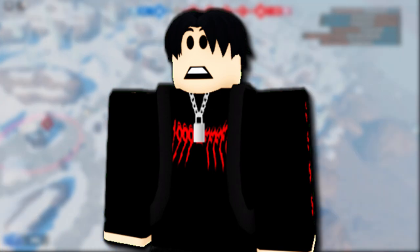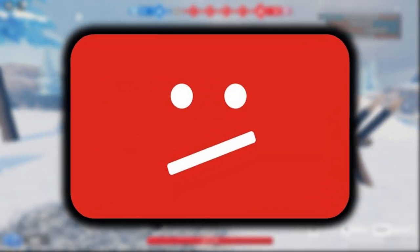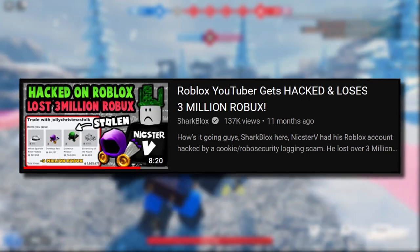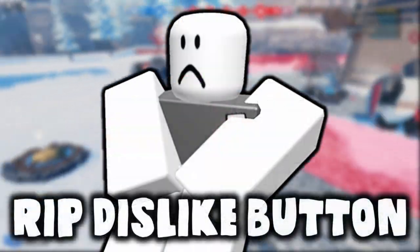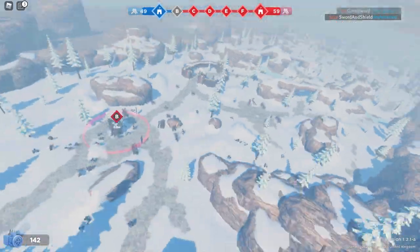I wanted you guys to be cautious because they are starting to use fake YouTube tutorial videos to scam players, kind of like how NickStevie aka Mr. Top Five got scammed last year. Luckily he got a rollback. And since YouTube stupidly decided to remove dislikes, these scams are starting to look a lot more genuine.